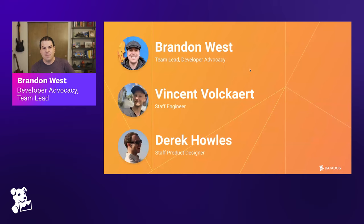I am Brandon West. I am a team lead on the developer advocacy side and I am joined by a couple of subject matter experts — people that have worked at Datadog for a long time and have a lot of experience working on design systems. We'll kick it off with Vincent. Please go ahead and introduce yourself.